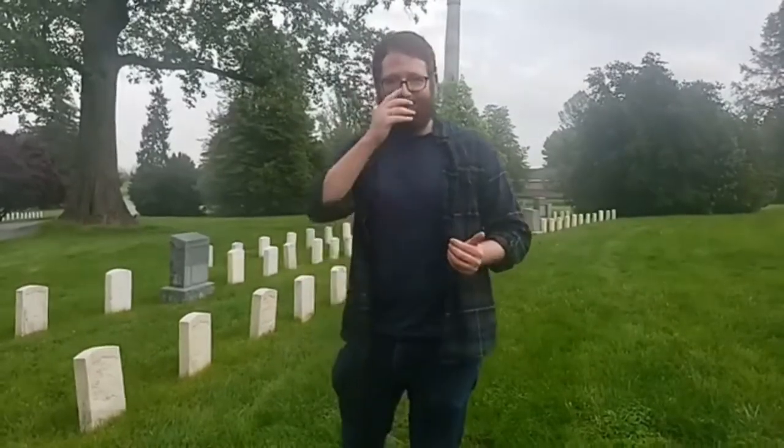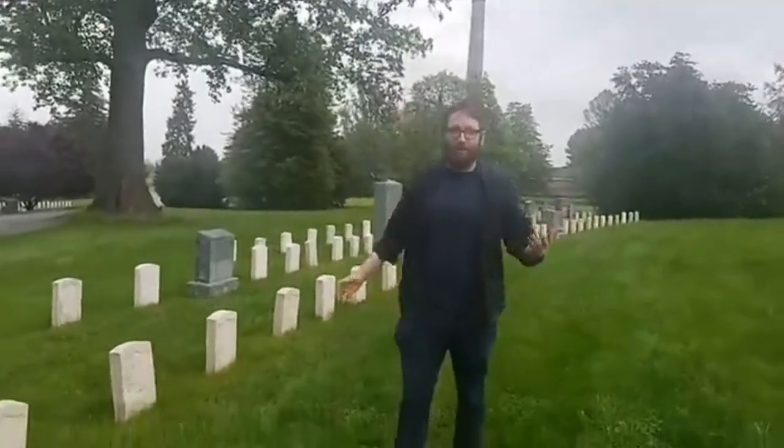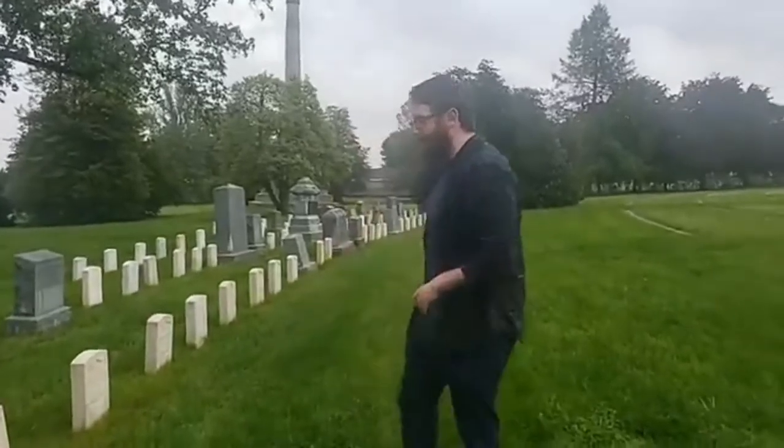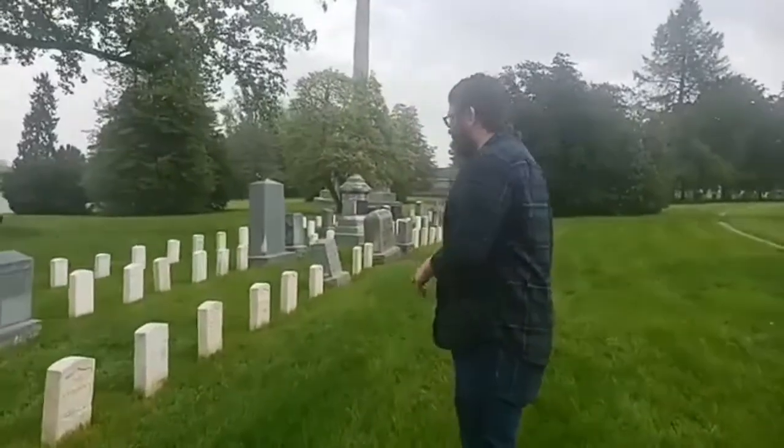I'm going to highlight them not only through their individual stories, but also show you what you can learn from a First World War gravestone and what to look for to identify the gravestone of an American serviceman or servicewoman who served in the First World War. We're going mobile here, going from stone to stone. If you have any questions throughout, feel free to comment and we'll answer them.